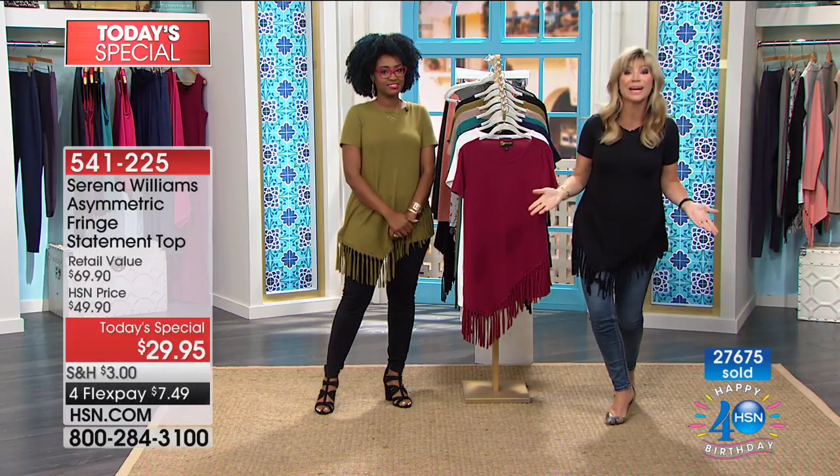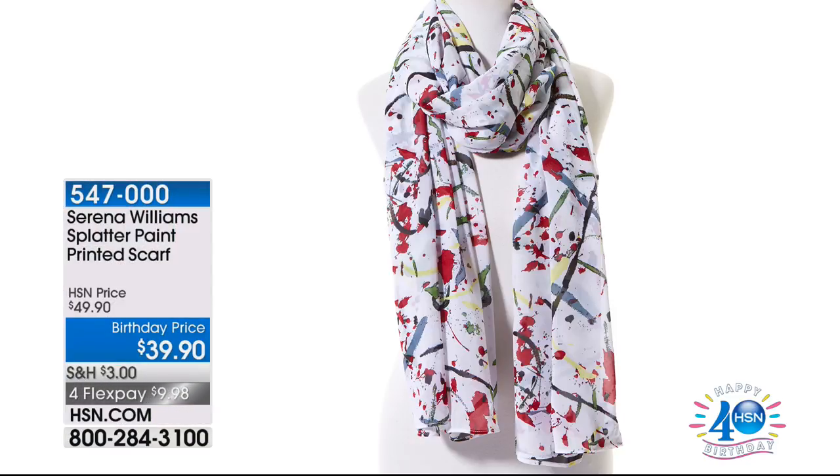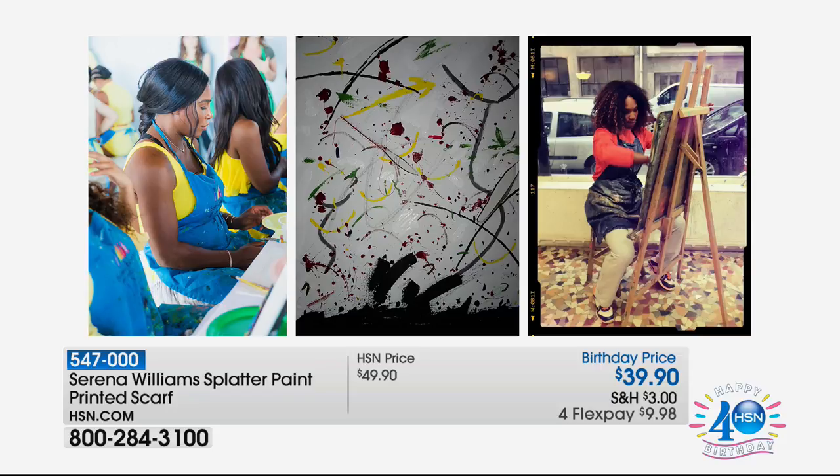We've got artwork you can wear from Serena — a beautiful scarf that matches back to every color in our Today's Special, available for $39.90. It's called her Splatter Paint. Serena actually painted this artwork in 2015, then looked at the painting and said, 'I love these colors — I want to bring this into the collection.' She transferred all that artwork into an original print, which is now on the scarf, pants, and a top. This is wearable art done by Serena herself.